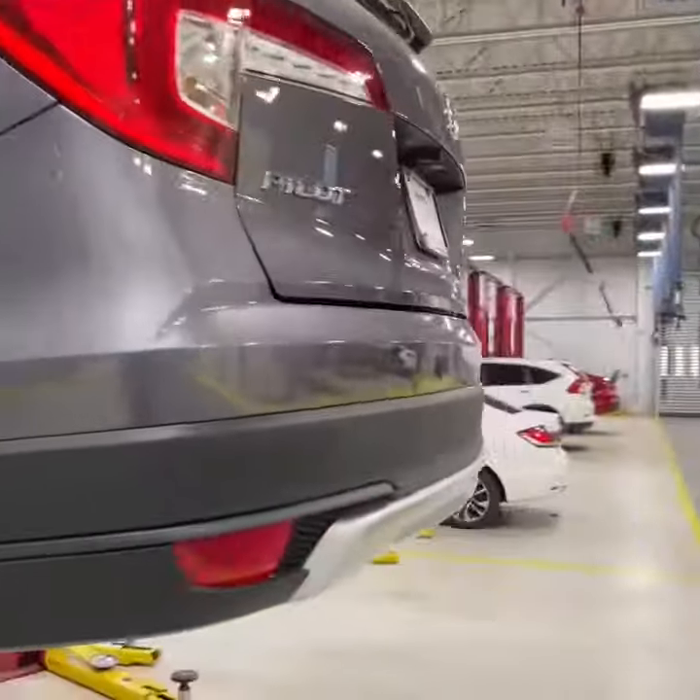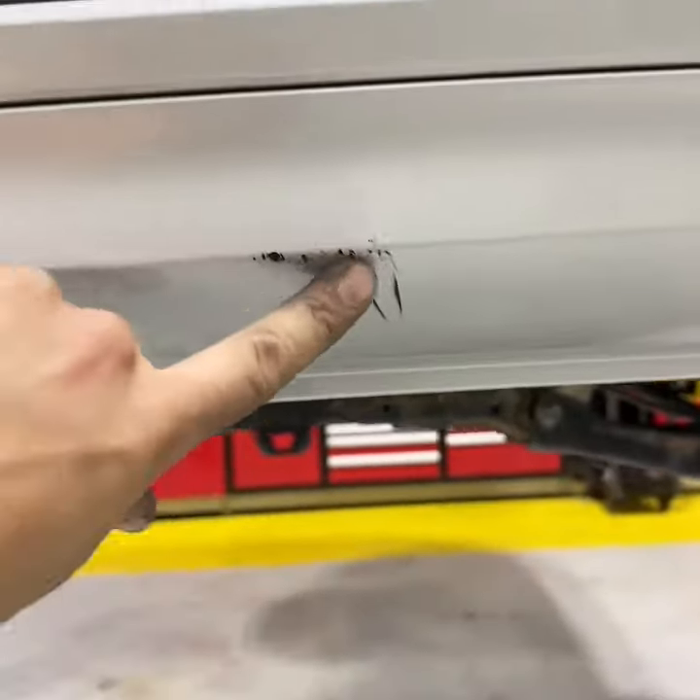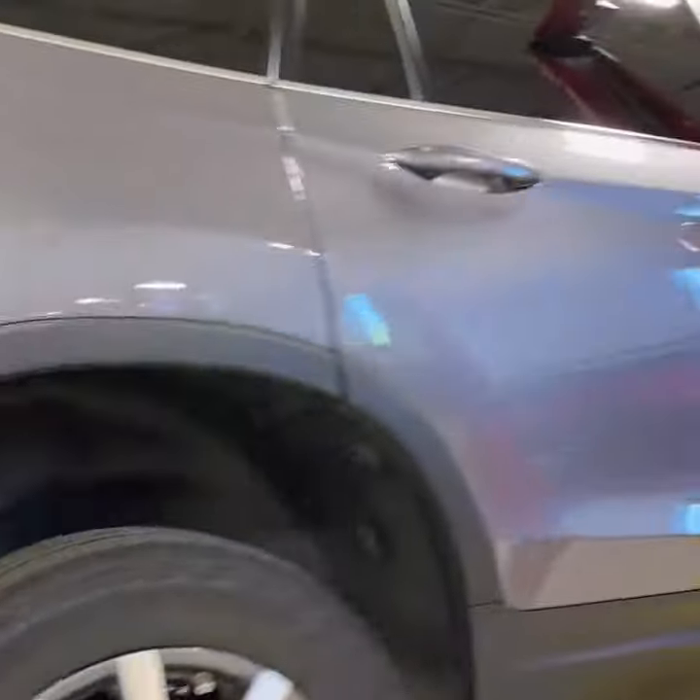Everything's looking pretty good. Got a couple of the typical marks on the back from loading some gear in and out of the vehicle, as well as one little scratch mark on the bottom. Coming up this side of the vehicle, everything's looking nice and clean.